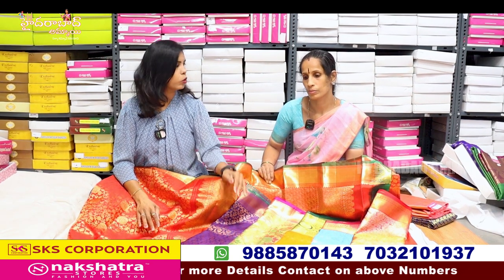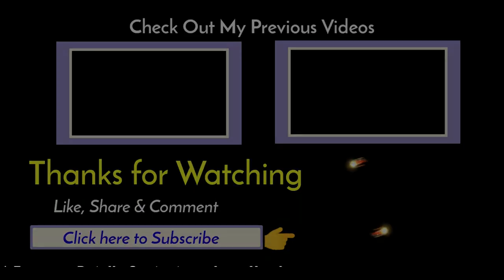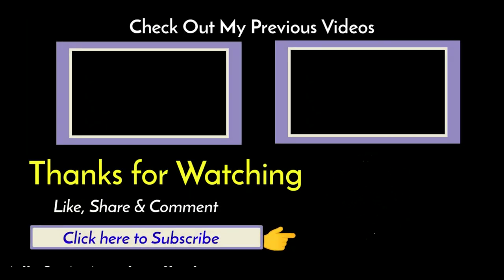Thank you so much for watching. See you in the next video. Bye bye.